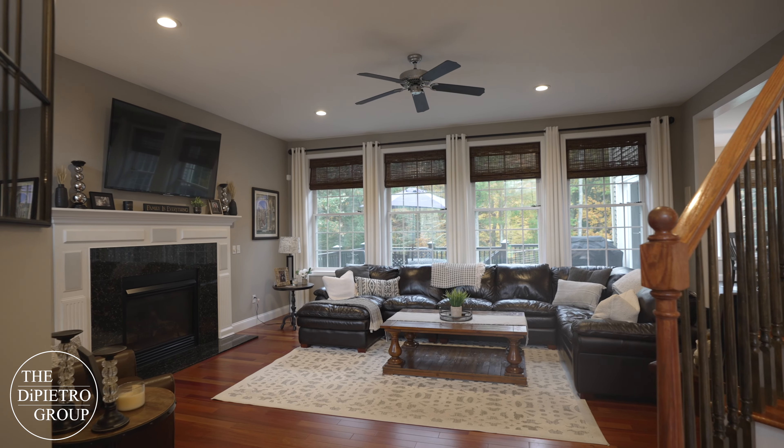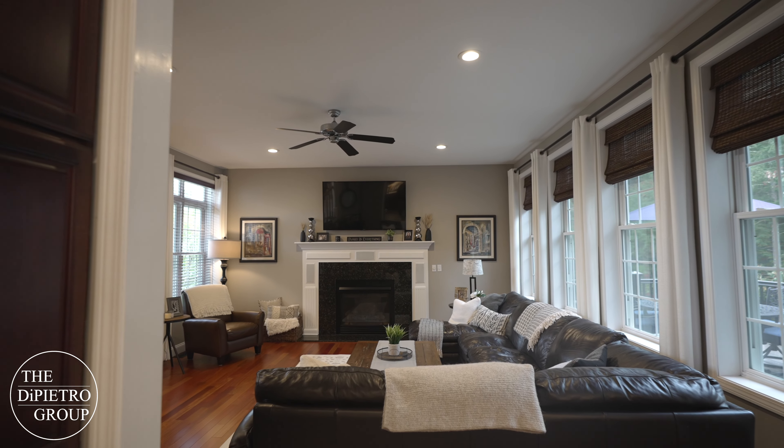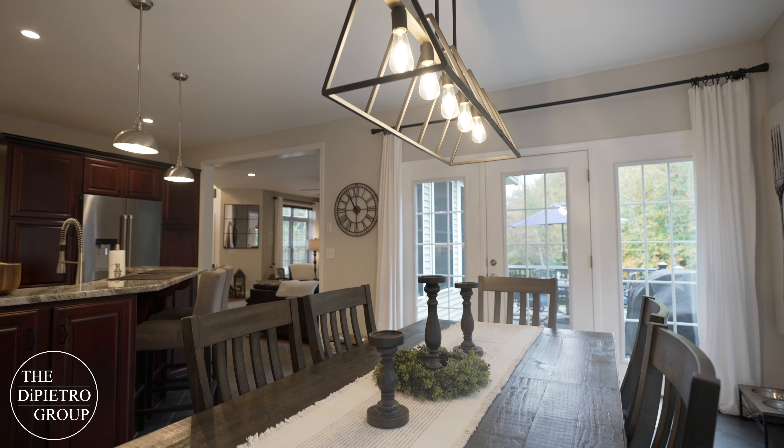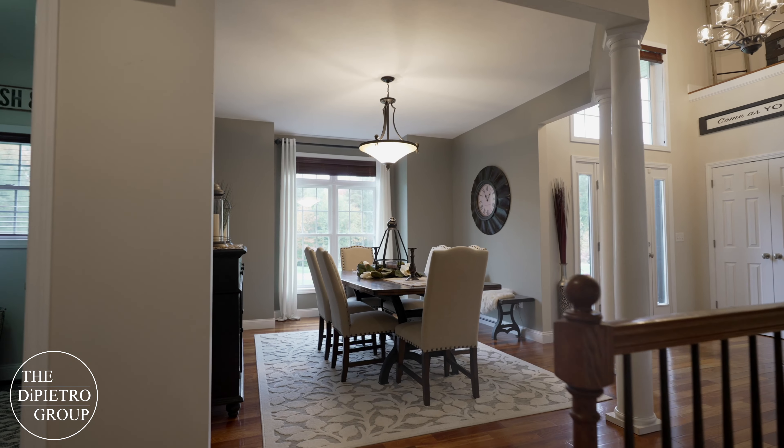When you enter this bright and spacious home, you'll be greeted by the gorgeous wood floors and high ceilings. As you step into the open concept and spacious dream kitchen, you'll see it's the perfect place for entertaining family and friends during the holidays.